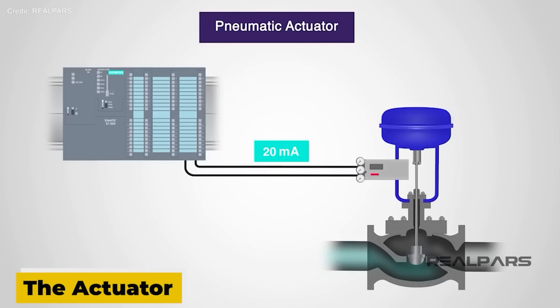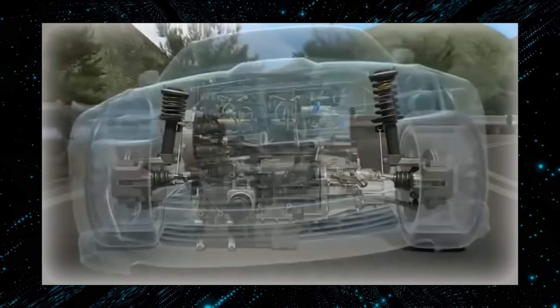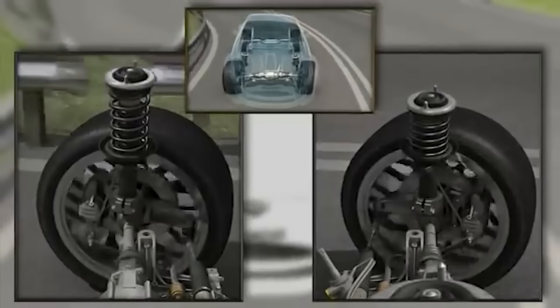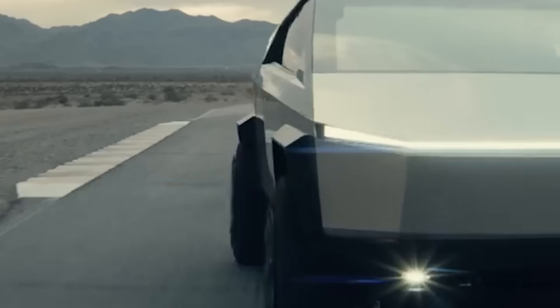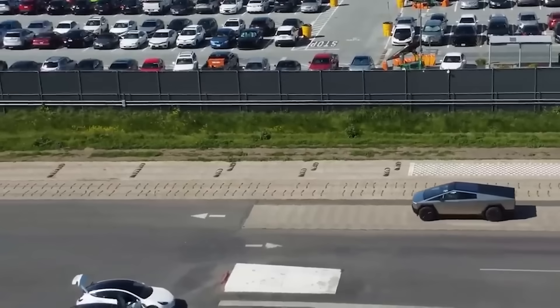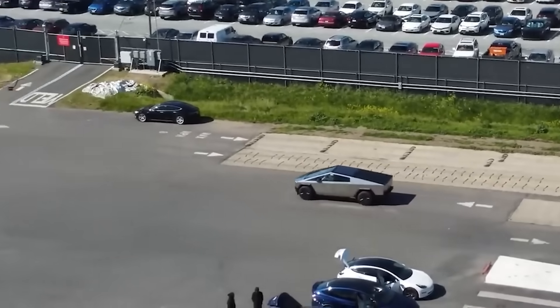Another interesting feature is the actuator, a device that converts electrical signals into physical movements. The actuator can modify the damping of the shock absorbers — hydraulic cylinders that absorb and dissipate energy from bumps and vibrations. By changing the damping dynamically, the actuator can optimize ride quality and performance for different scenarios. For example, on a rough road it can increase damping to reduce bouncing and improve control, while on a smooth road it can decrease damping to increase comfort and efficiency.